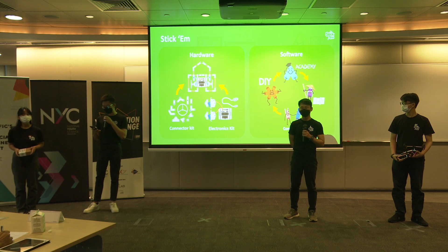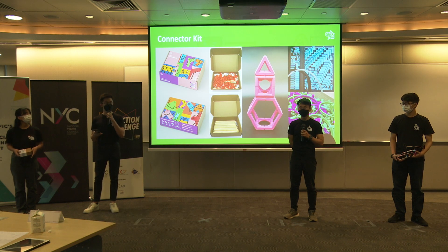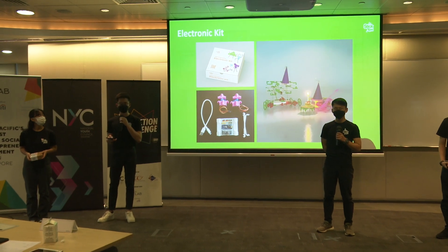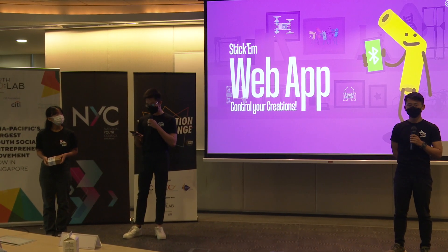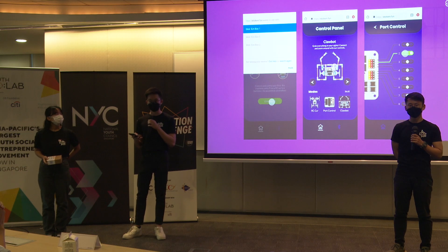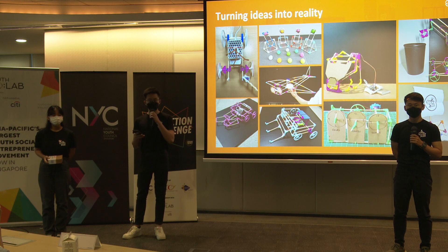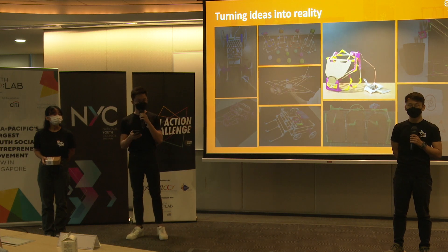Tickem consists of two parts: the hardware and the software. For the hardware, we have the connector kit and the electronics kit. The connector kit enables users to build simple geometric shapes to complex bridges and structures. The electronics kit is what allows them to bring their creations to life — it's so simple that even a nine-year-old can create robots like these. To control your creations with our very own web app, within just 10 seconds, you can start controlling your robot through Google Chrome. We want to give students the freedom to turn their ideas into reality and build all sorts of crazy things.